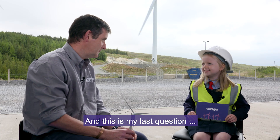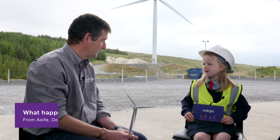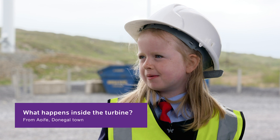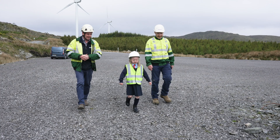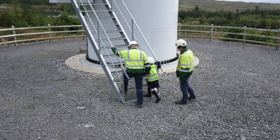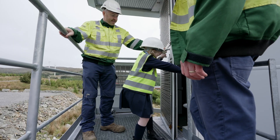That's nearly as old as me. Is it? And this is my last question — what happens inside the turbine? Do you want to come up and see? Yeah, let's go!